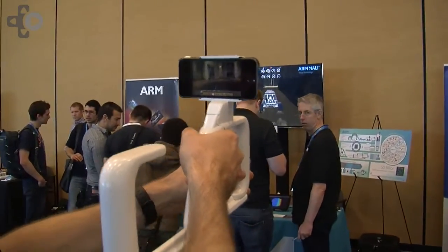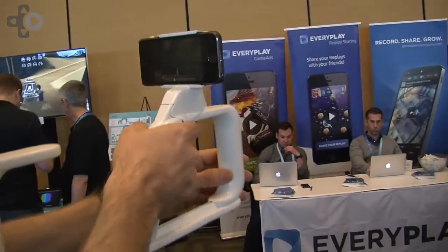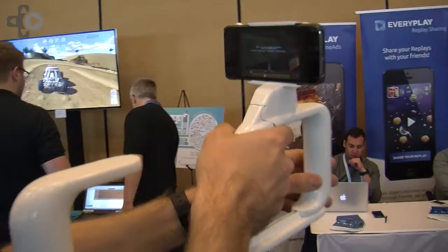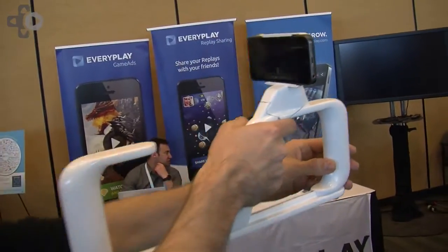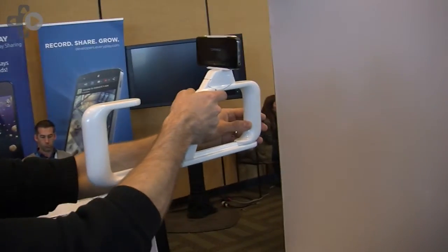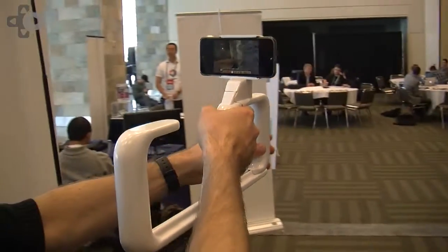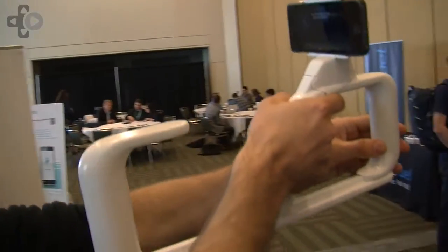From a demo standpoint, right now we have one game we've developed ourselves called Office Defender, and then we've also ported Quake that you can use with this as a six degrees of freedom controller, and it's pretty cool.